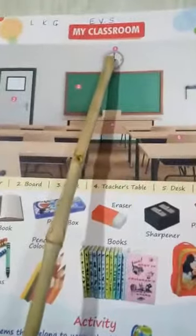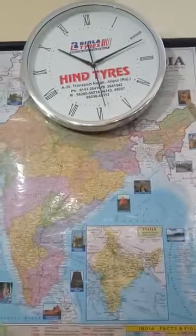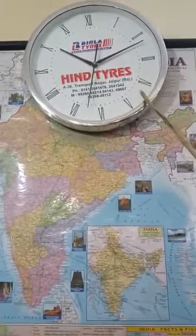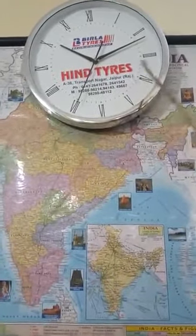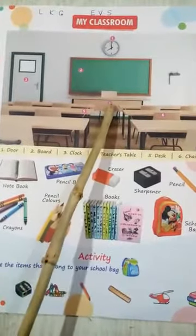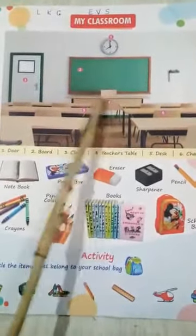Number 4 - Clock. What is this? This is your clock. This is your clock. And number 4 is your teacher's table.